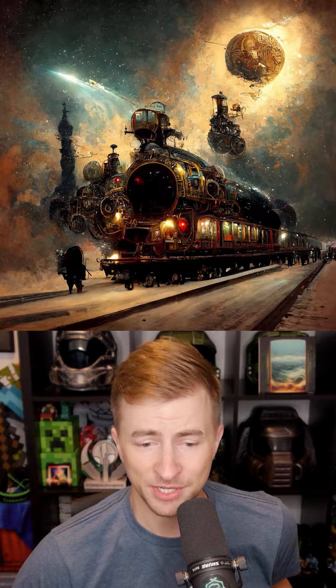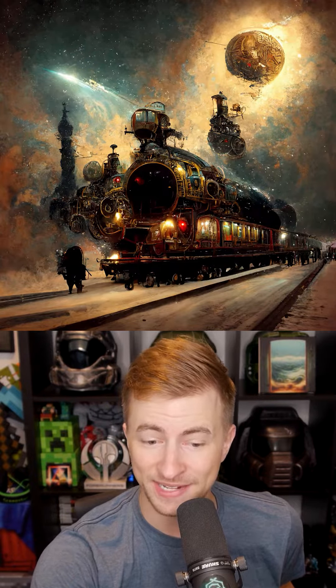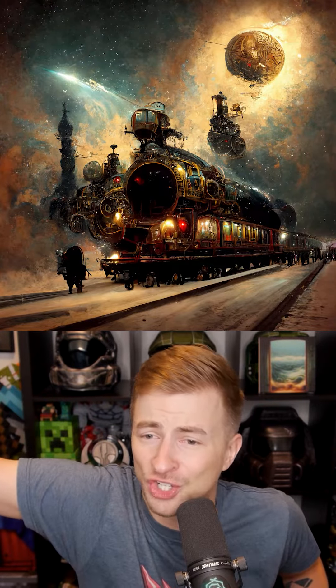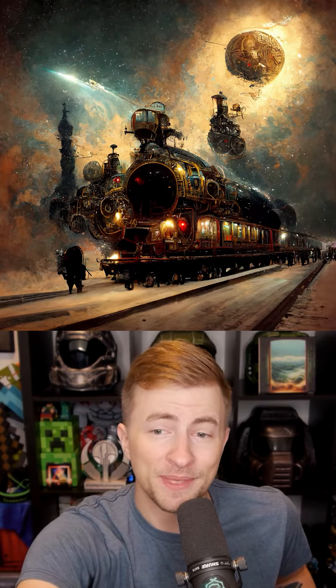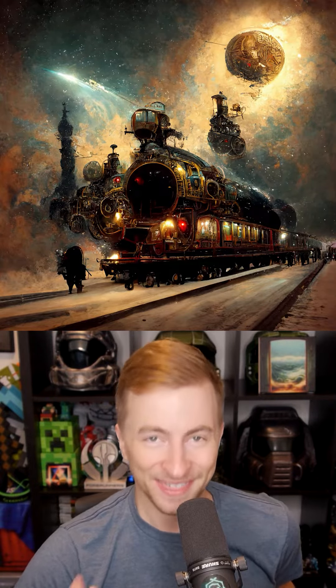This is my personal favorite of all the images. Not only do we have a character here standing in front of the train, seemingly in some kind of space suit, but we also have some kind of flying chariot behind, and the planet up there also looks like it's made of metal. It's like a Dyson sphere. Very cool prompt. Thank you for this one.